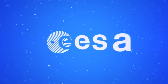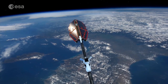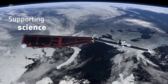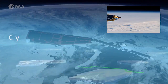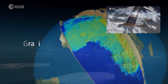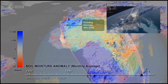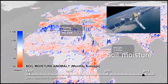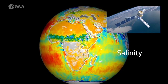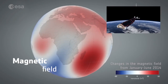ESA is at the forefront of satellite Earth observation. For example, our Earth Explorer satellites are finding the answers to urgent scientific questions. Questions about the cryosphere — that's the Earth's ice and frozen ground — about gravity, about moisture in the soil, the salinity of our oceans, and about the Earth's magnetic field.